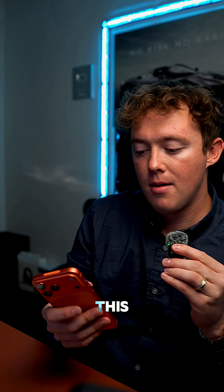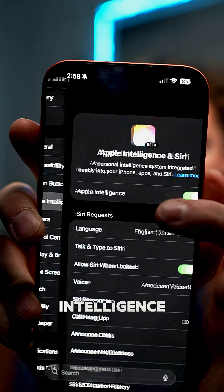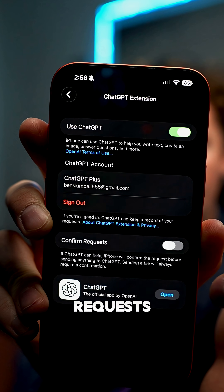You can actually fix this in the settings, which is super convenient because I didn't know this. Basically you go into Settings, then go into Apple Intelligence and Siri. Then go to the bottom part where it has Extensions, where you have your ChatGPT signed in. Then you turn off Confirm Requests.